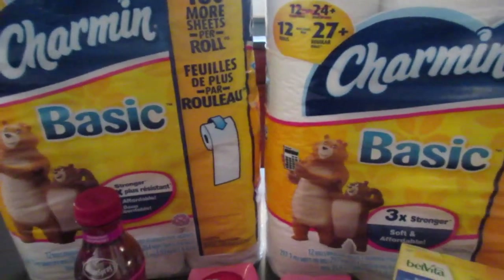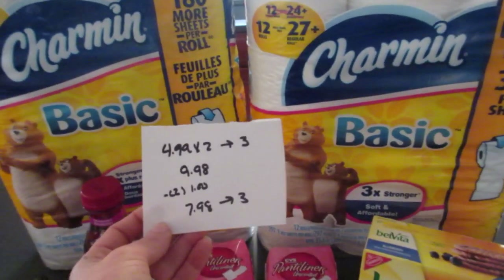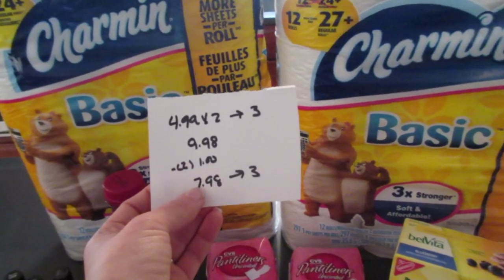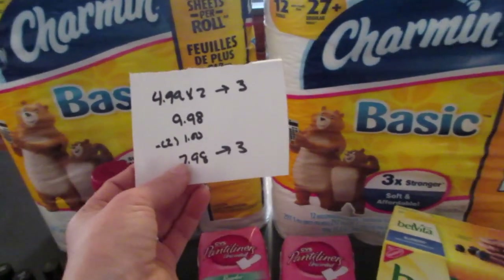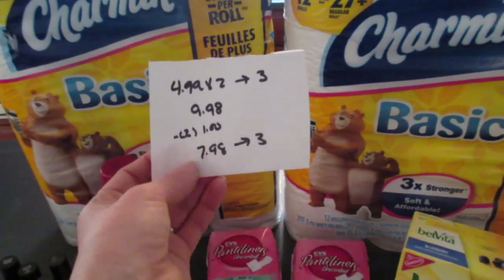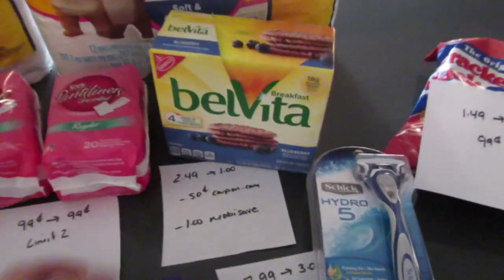Charmin and Bounty paper towels are part of the same deal — $4.99 each for the 12-packs. If you purchase two, you get $3 back, so two of them would be $9.98. I had two $1 coupons that came in a mail insert — not the weekly inserts — so I'm not sure where to find them. With those, it was $7.98 and I got back $3, which was a good deal on toilet paper.